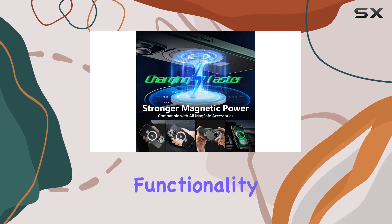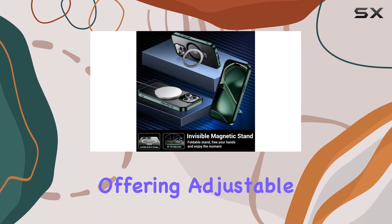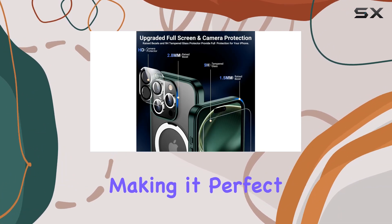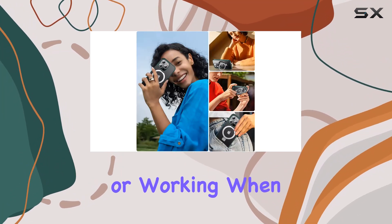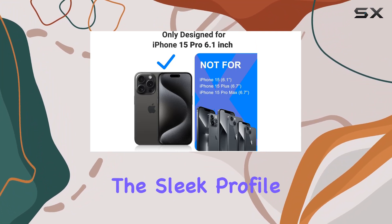Now, let's talk functionality. The hidden rotation ring kickstand is a game-changer, offering adjustable angles from 40 degrees to 120 degrees, making it perfect for hands-free use — whether you're watching videos, reading, or working. When not in use, it folds neatly into a groove, maintaining the sleek profile of the case.